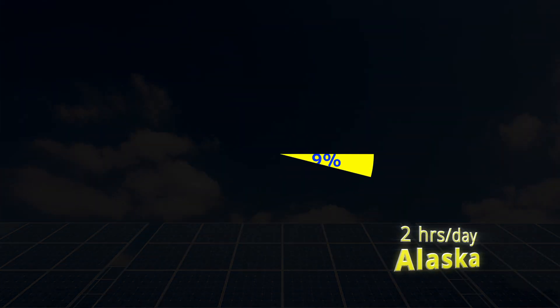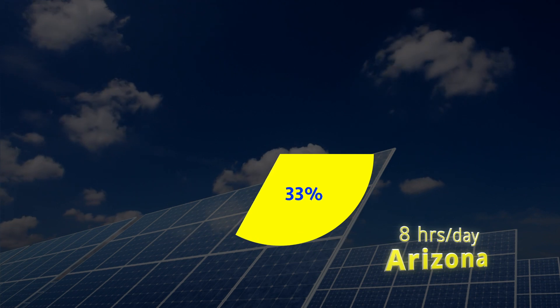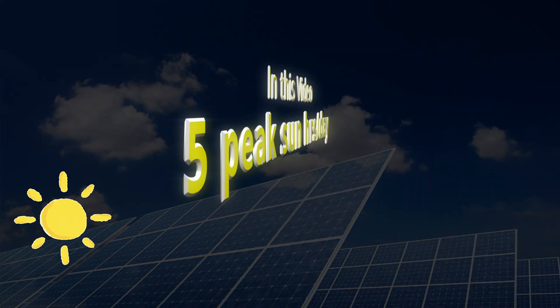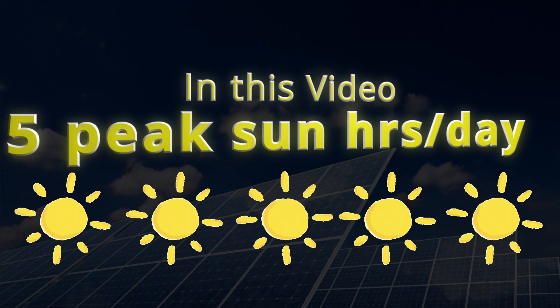But in Alaska, you should only expect 2 hours of peak sunlight per day. And in Arizona, as much as 8 peak hours per day. For this video, I'm going to use the national average of 5 hours per day.